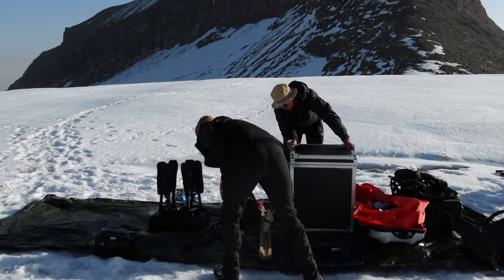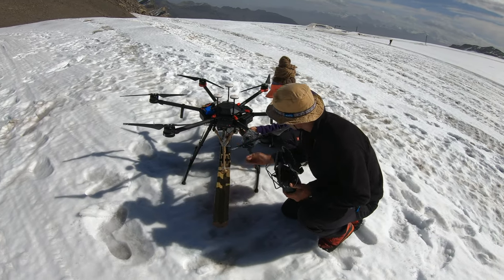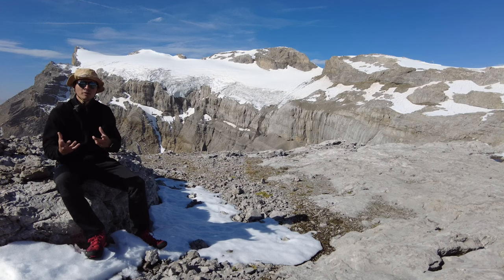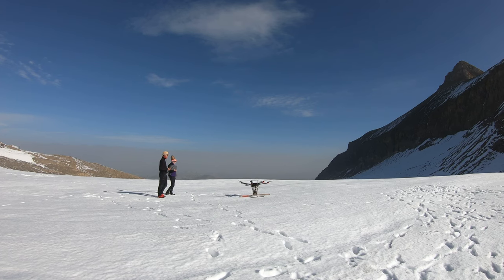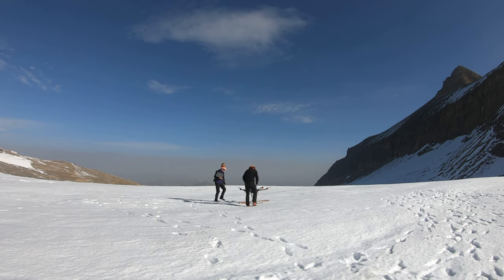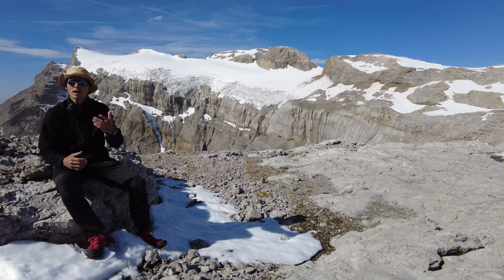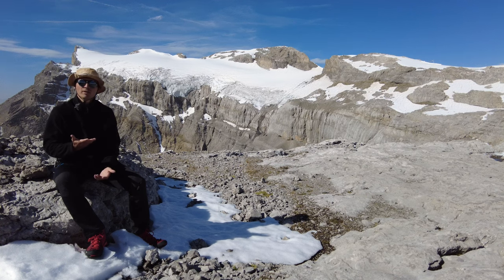This subsurface imaging system can effectively create a 3D model of the glacier. A ground-penetrating radar is a geophysical method that uses radar to image the subsurface of the Earth, and in our case, the glacier. The radar emits an electromagnetic wave that propagates into the glacier, and when these waves encounter an interface between two media — for instance, ice to rock, or ice to water, or ice to air — a part of the wave is reflected.